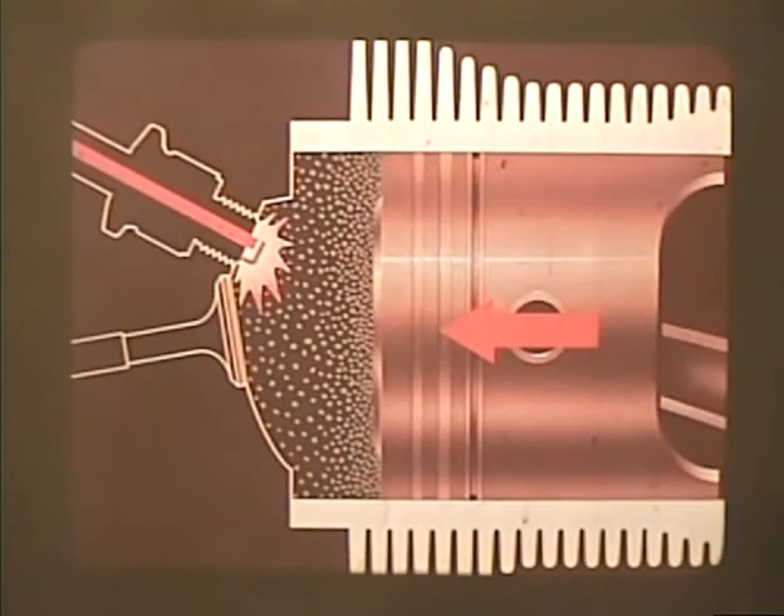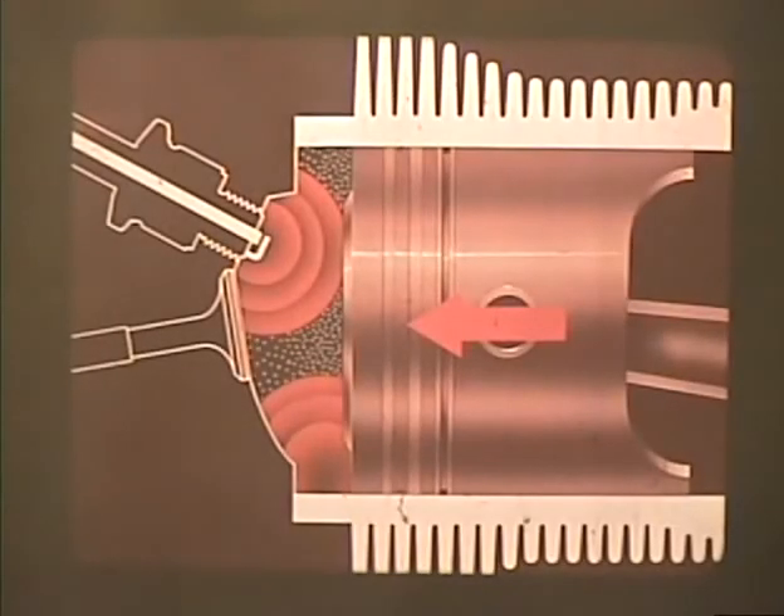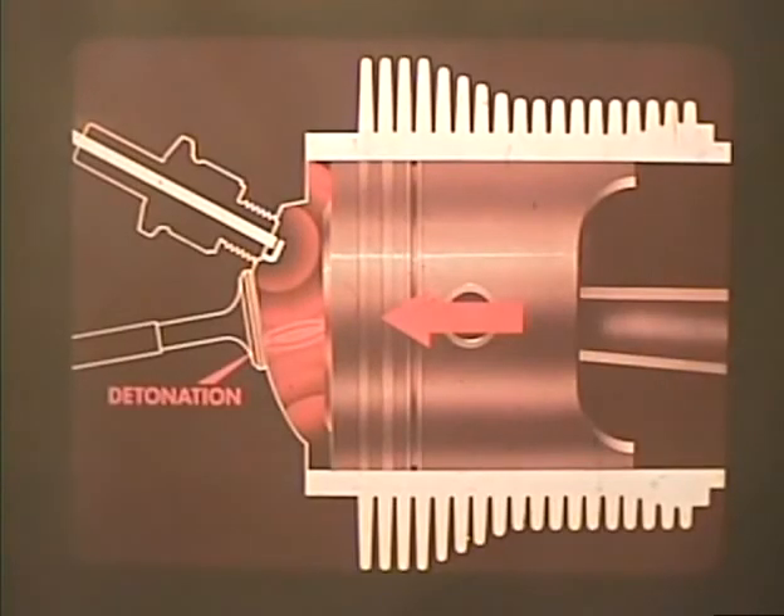Detonation, on the other hand, can occur especially under load and with heavy throttle pressure with abnormally advanced spark. For example, if we get a spark when the piston is only three-quarters up and compression rate is at its maximum, this pressure produces heat which, added to the heat of the burning fuel, causes a portion of the fuel charge to ignite spontaneously. The two flame fronts meet and the resulting detonation causes a noisy hammering pressure on the piston and stresses on other engine parts.